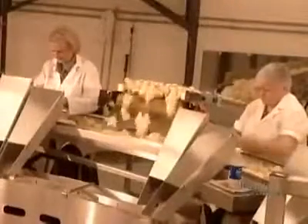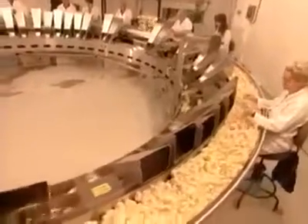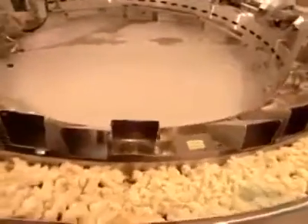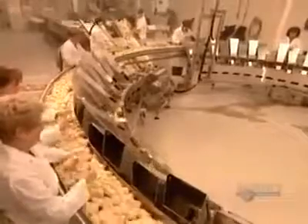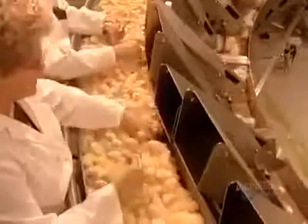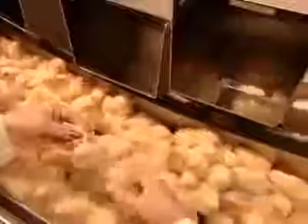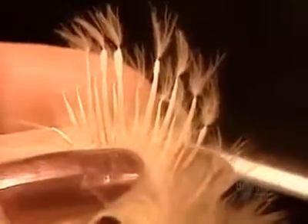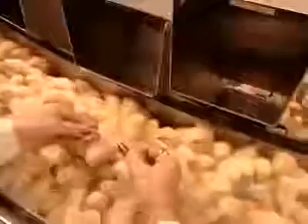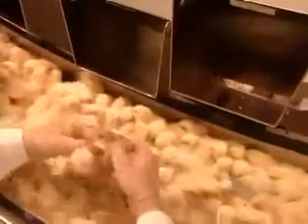The chicks move on to be classified according to gender. Workers put the females down one chute, the males down another. They determine the sex by checking two rows of feathers — if one row is shorter than the other, the chick is female; if the rows are the same height, it's a male.